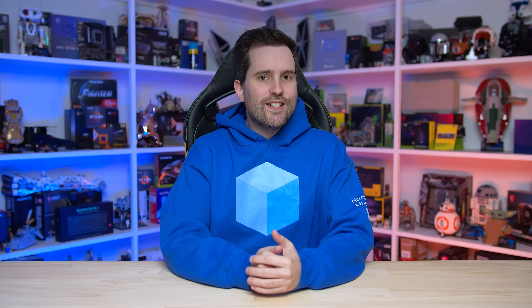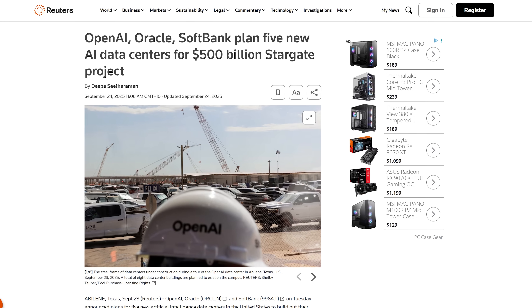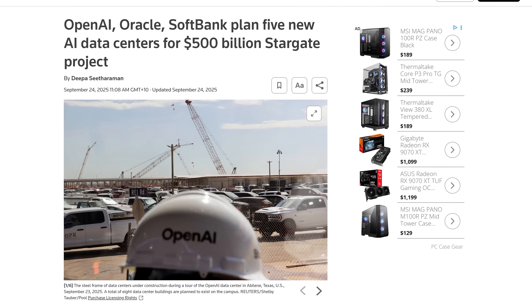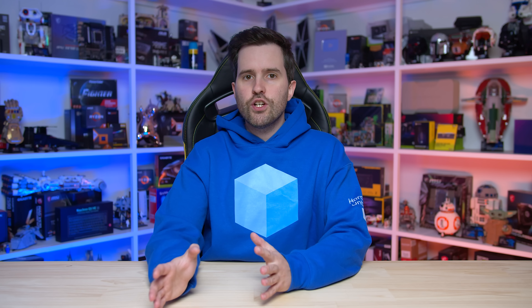So what on earth is going on with DRAM prices? Well, in short, it's AI. Recent deals signed between AI companies and data center builders have put aggressive timelines in place to build gigawatts of data center capacity in just 2–3 years. AI data centers need tons of DRAM to fulfill the massive memory requirements of AI models, especially on the GPU side. To facilitate these data center build-outs, DRAM supply and future manufacturing capacity has been fully bought and booked out.